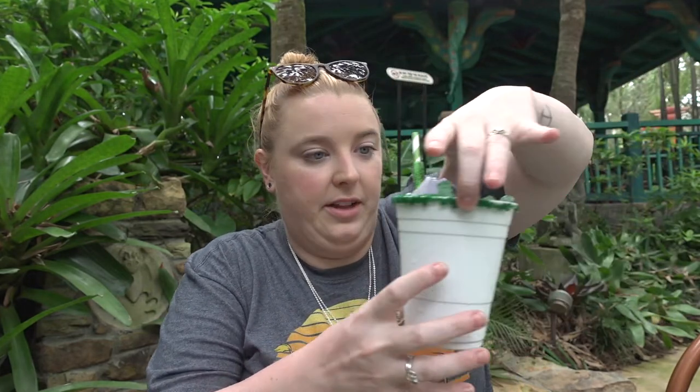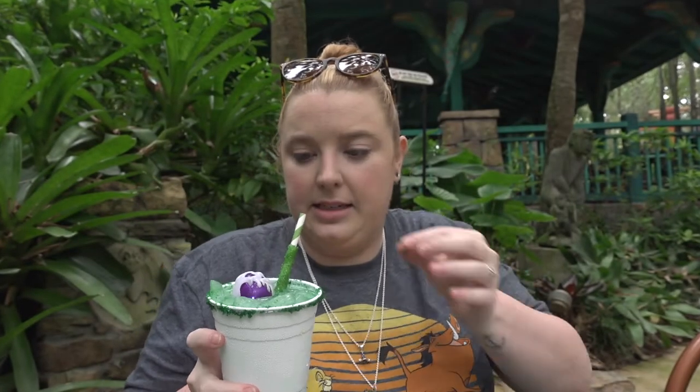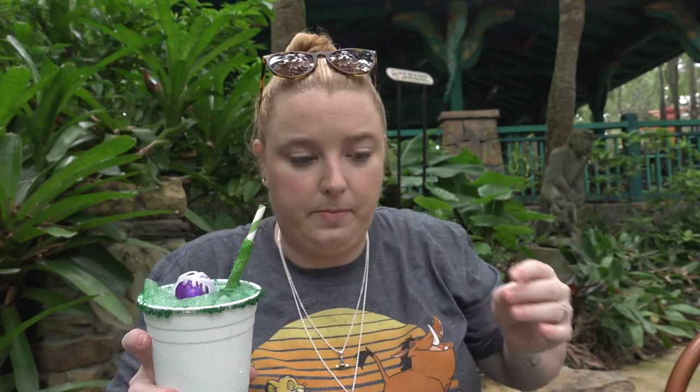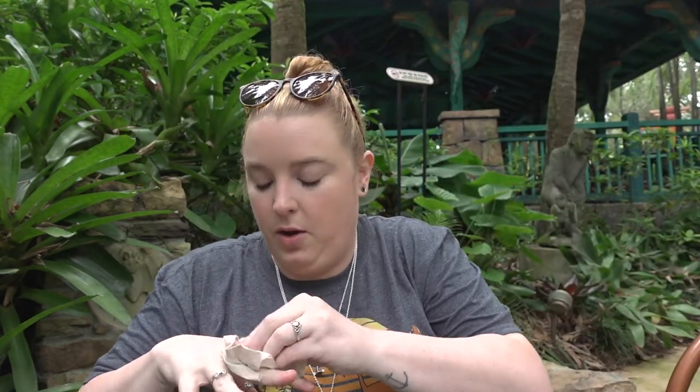Continuing our Halloween video, we are now at Animal Kingdom and we've stopped at Flame Tree Barbecue. They have a special Halloween drink here — it is Sprite and green apple — and they give you a glow cube and a candy apple straw. It tastes like crushed-up Jolly Ranchers. Oh, really refreshing. Yeah, I like that — that's real good, but it is messy.